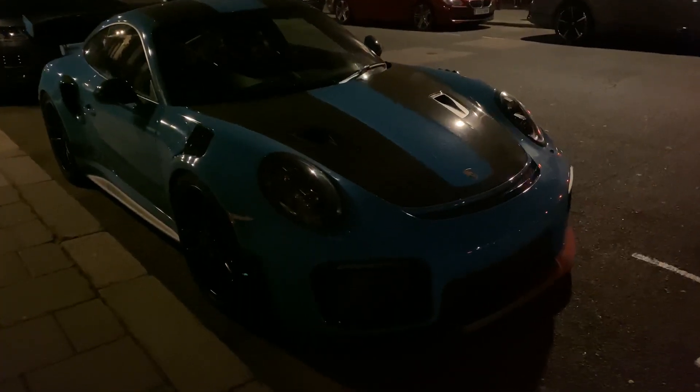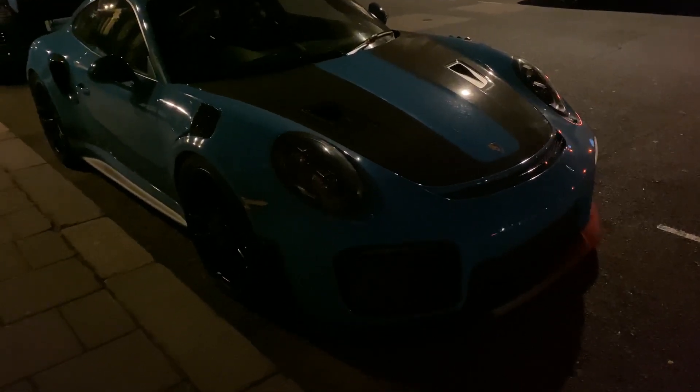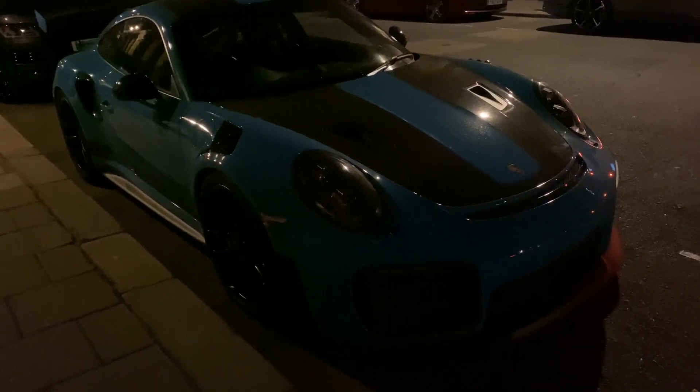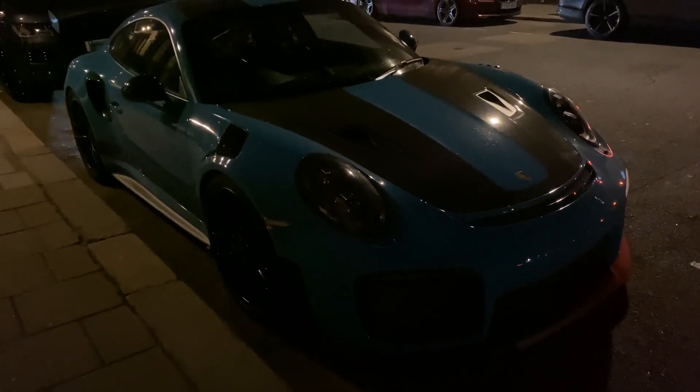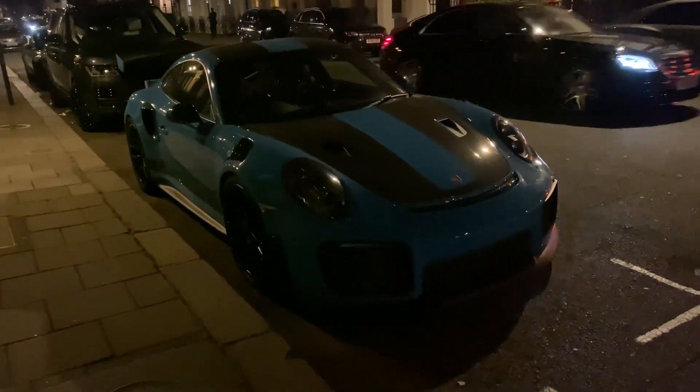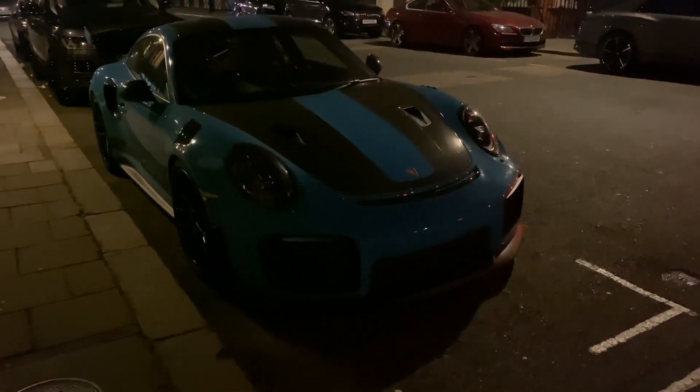The cheapest GT3 RS at the moment is £150,000, the cheapest GT2 RS at the moment is £300,000. That's how you know this car is something else and it shouldn't even be compared to the GT3 RS.